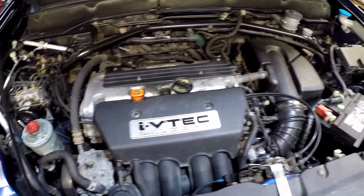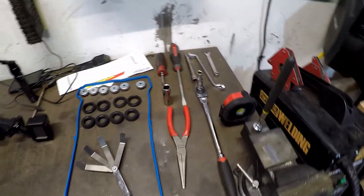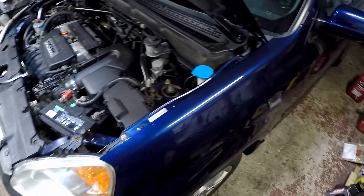We're going to do a valve adjustment, and hopefully that and/or the seafoam will take care of the misfire. It was still coming up last night.